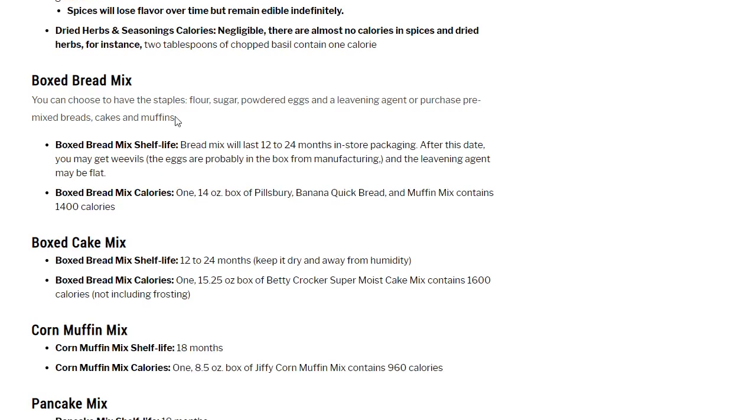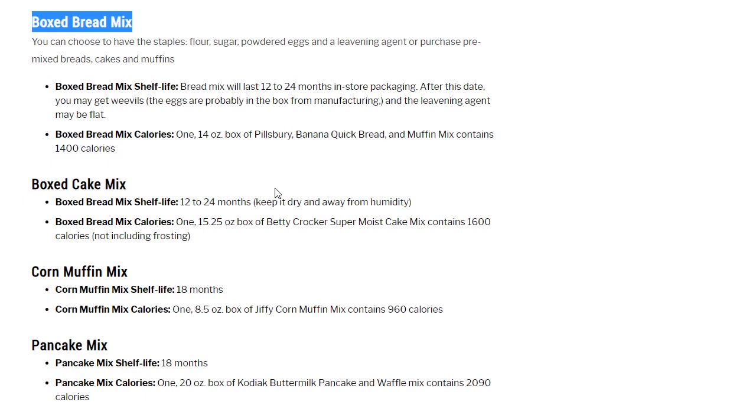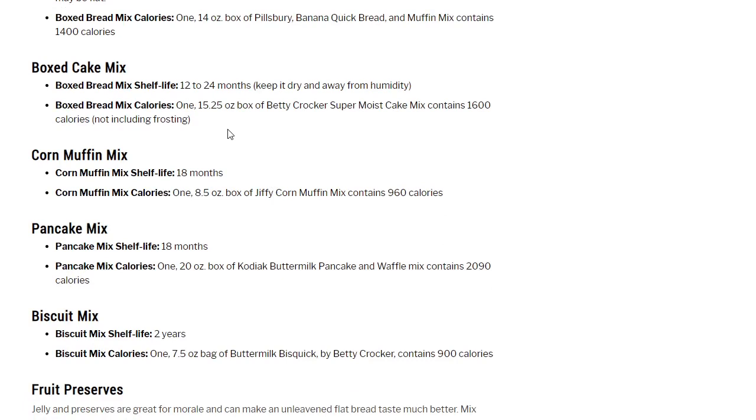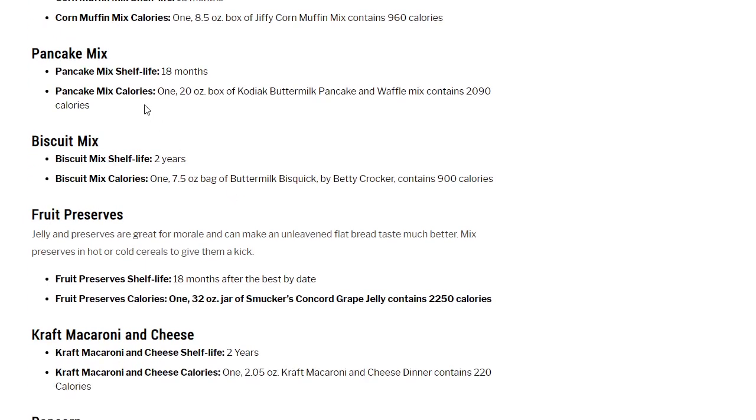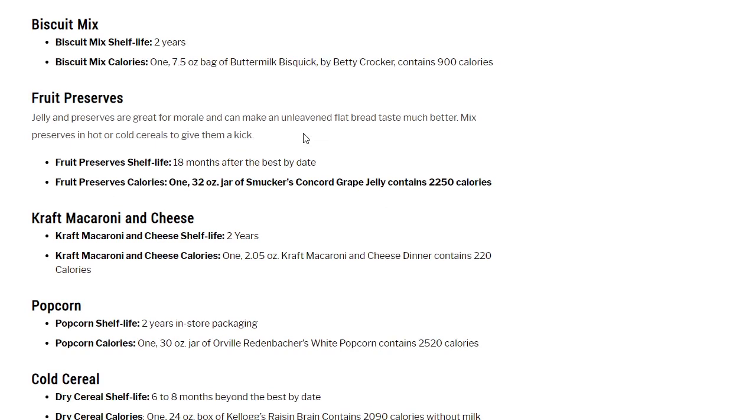Boxed bread mixes: if you can cook in a Dutch oven outside with briquettes or wood, you can even bake. Bread mixes last 12 to 24 months in store packaging; after that you may get weevils. One 14-ounce box of Pillsbury banana quick bread and muffin mix contains 1,400 calories. Boxed cake mix: 12 to 24 months; a Betty Crocker super moist cake mix contains 1,600 calories. Corn muffin mix: an 8.5-ounce box of Jiffy corn muffin mix contains 960 calories. Pancake mix: one 20-ounce box of Kodiak buttermilk pancake and waffle mix contains 2,090 calories. Biscuit mix: 2 years shelf life; one 7-ounce bag of Betty Crocker buttermilk biscuit mix contains 900 calories.